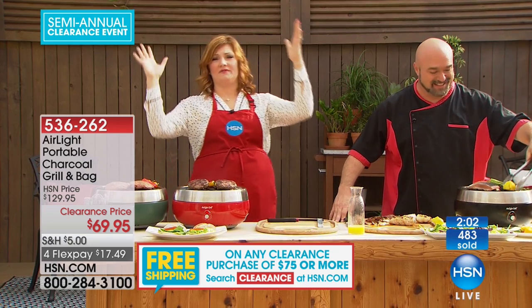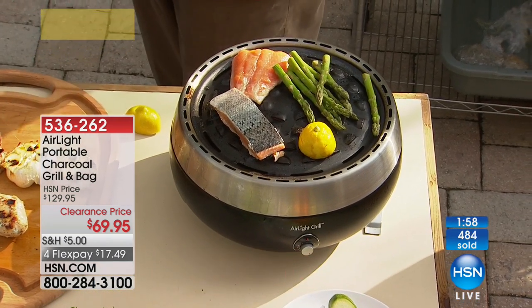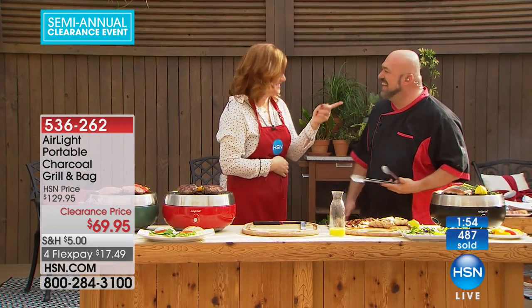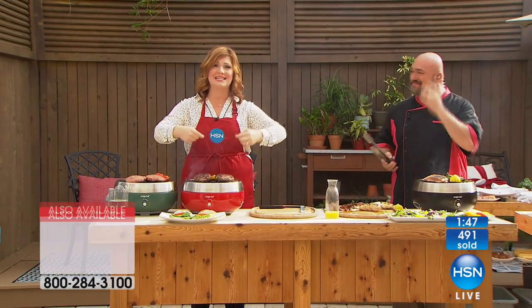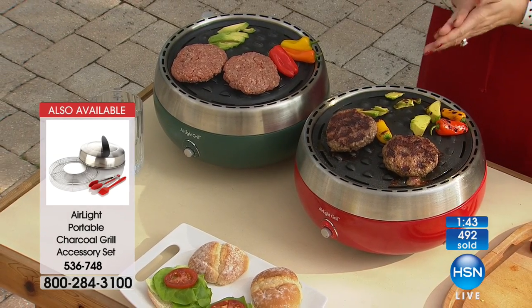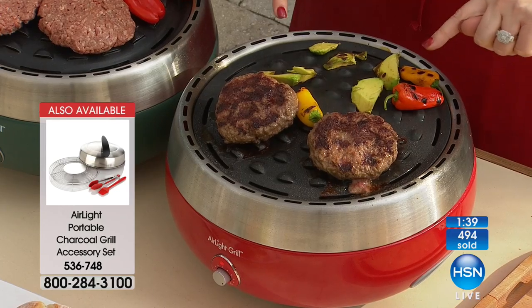You have flare-ups and flames going everywhere and you burn your eyebrows off. But notice there are no flare-ups here — even with the grease of the hamburgers, the hamburger is not sitting in the grease. So yes, this is a healthier way of cooking all of your steaks, fish, hamburgers, even grilled vegetables.